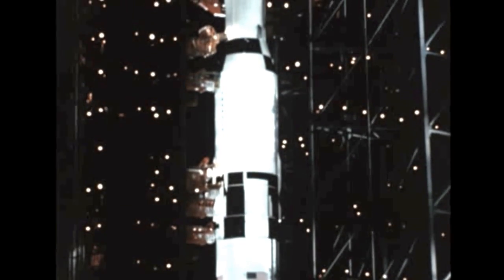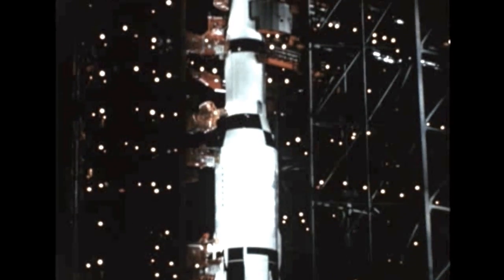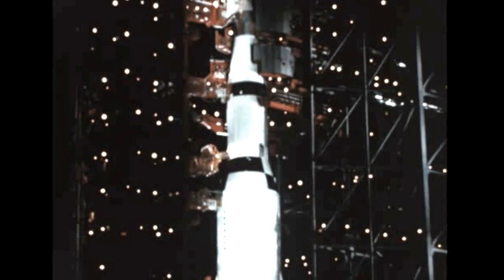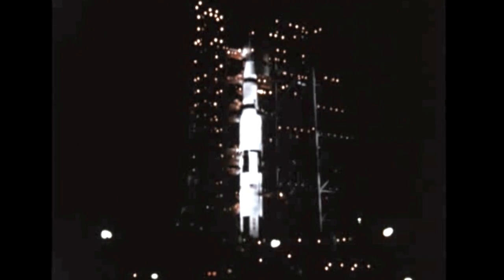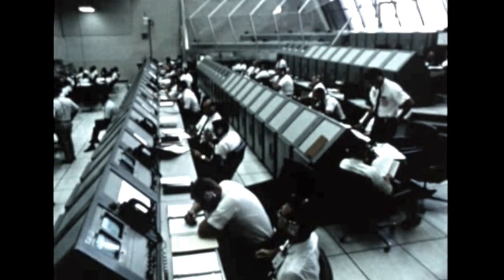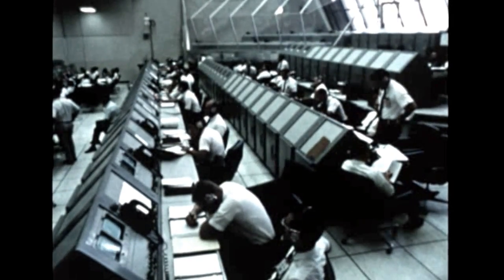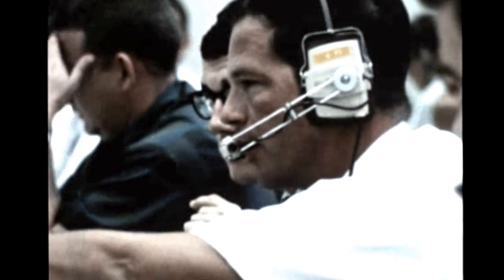After successful solution of these problems and completion of the CDDT on October 13th, final preparations, tests, and checkout operations got underway to assure flight readiness of the huge space vehicle. Three weeks later, at 8:30 p.m. Eastern Standard Time on November 6th, the terminal countdown was started at T-minus 49 hours.